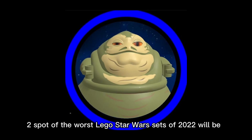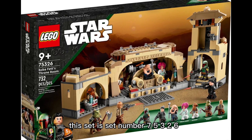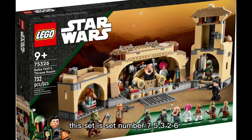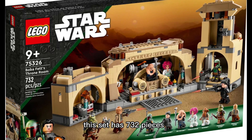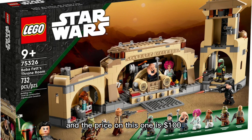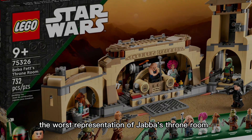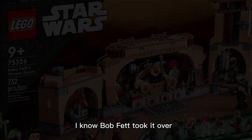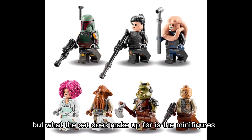The number two spot of the worst LEGO Star Wars sets of 2022 goes to Boba Fett's Throne Room. This is set number 75326, it has 732 pieces, and the price is $100. This set is probably the worst representation of Jabba's throne room — I know Boba Fett took it over, but it's just terrible.